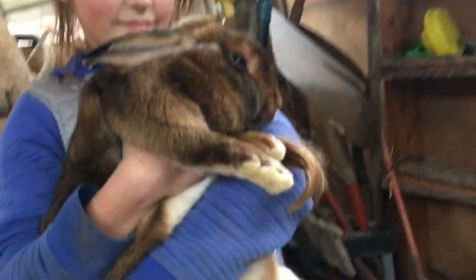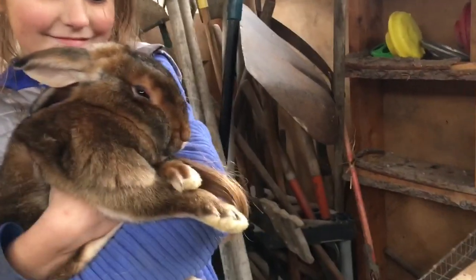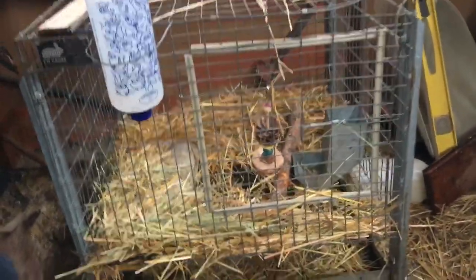This beautiful big rabbit that McKinley's playing with is super sweet, but she was getting beat up in there, so we pulled her out. She's got this bigger cage here.